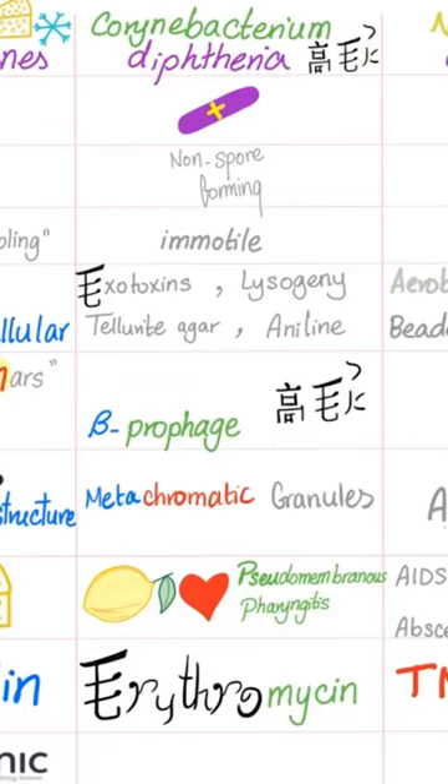Corynebacterium diphtheriae arranges in Chinese letters. It produces an exotoxin, and the arrangement here forms a Chinese letter pattern. It is encoded by a beta-prophage.